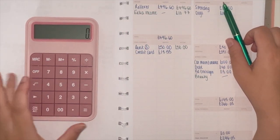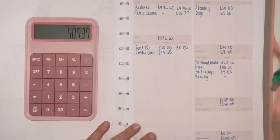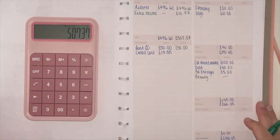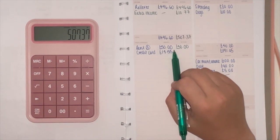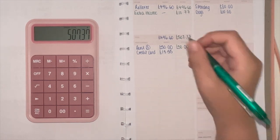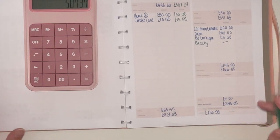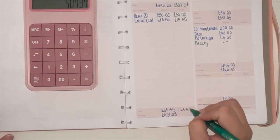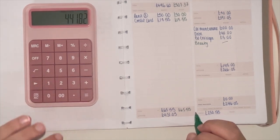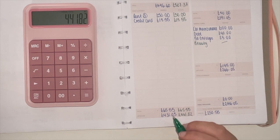So we had £496.60 plus £10.77, which meant £507.37 in total to play with this week. I paid rent on the 12th — £50 a week to my mum and dad for my keep — and then the other half of my credit card came out at £15.55, so that was £65.55 total in fixed expenses, leaving £441.82.